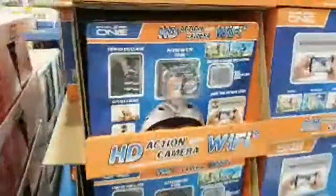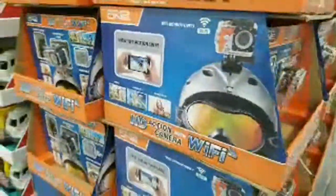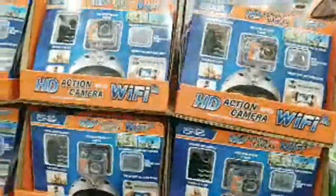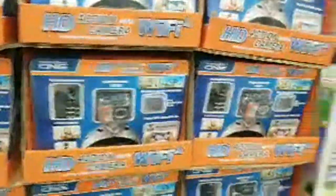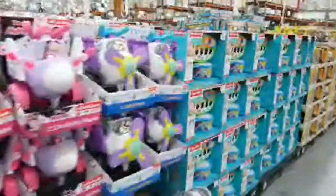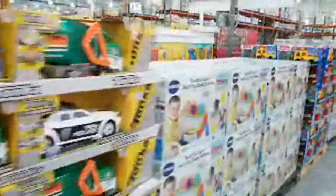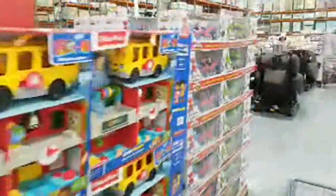They're getting really high-tech with kids' stuff — there's a GoPro-type camera with Wi-Fi, though I don't see the price on it yet. Just briefly zooming by the toy aisle to give you an idea of what's available, so if you get any gift requests you can reference back to this video.